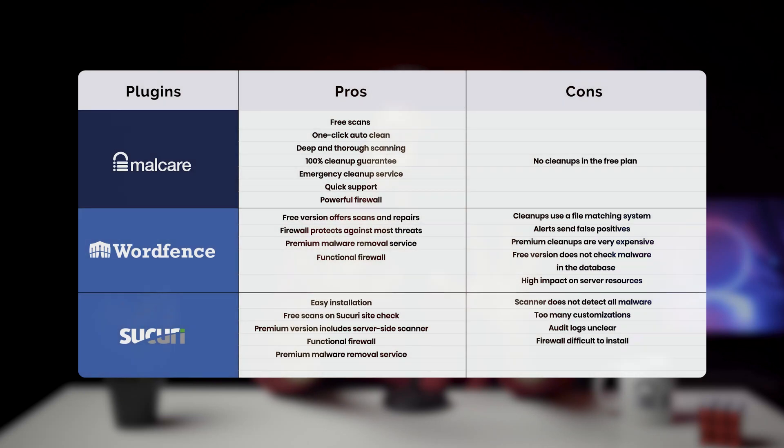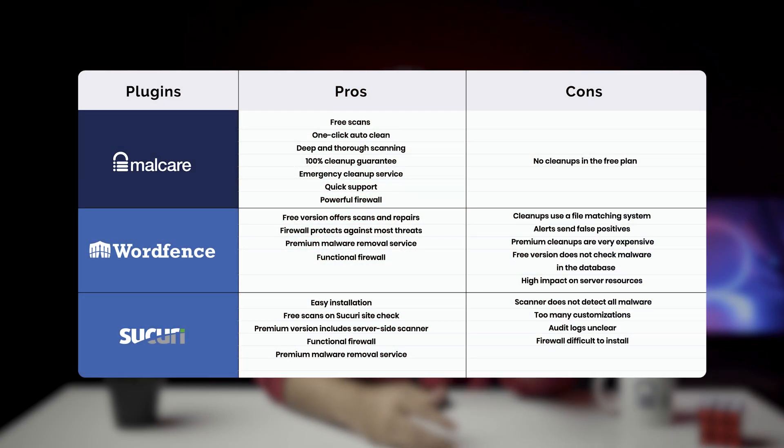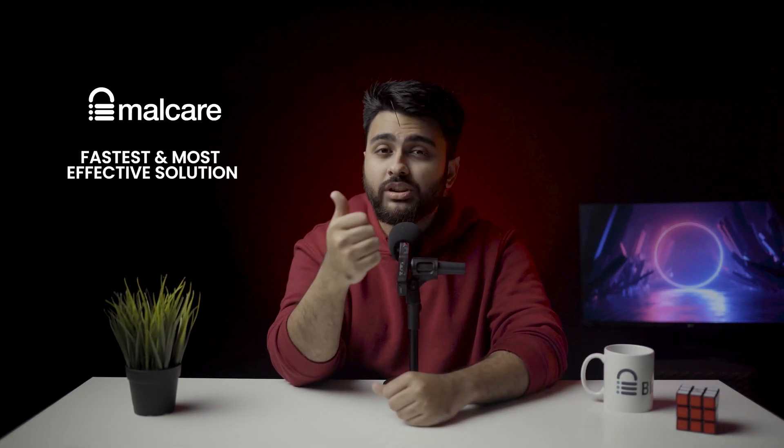All you need to do is reach out to their 24/7 customer support. Here's a table covering the pros and cons of each malware removal plugin. You can pause the video and go over this. But if you ask me, I'd recommend Malcare because it is the fastest and most effective solution which also does not burn a hole in your pocket.